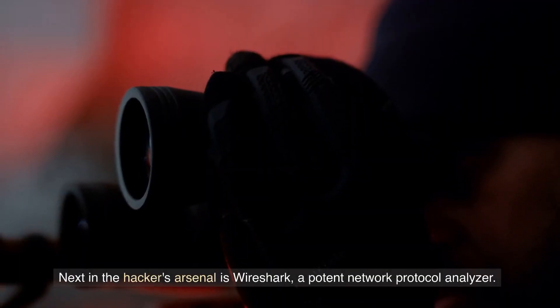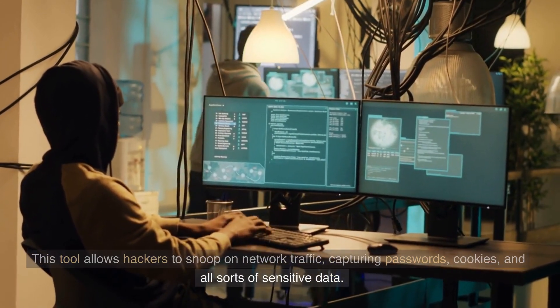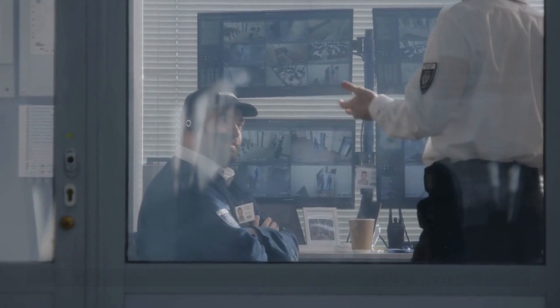Next in the hacker's arsenal is Wireshark, a potent network protocol analyzer. This tool allows hackers to snoop on network traffic, capturing passwords, cookies, and all sorts of sensitive data. It's like the hacker's personal surveillance camera — always watching, always recording.